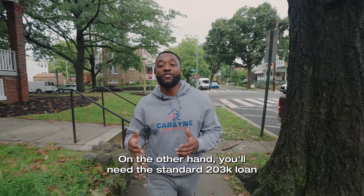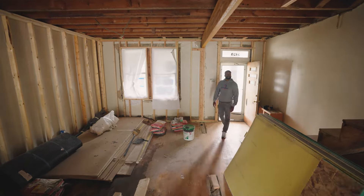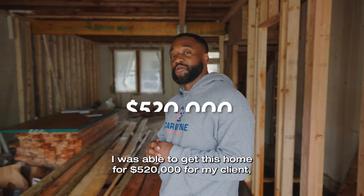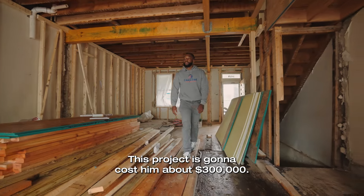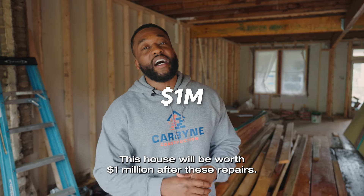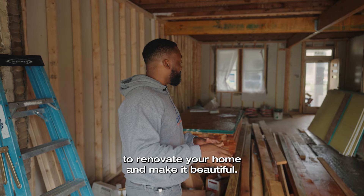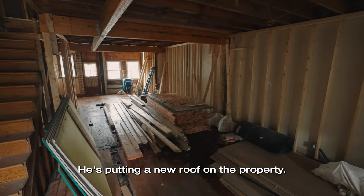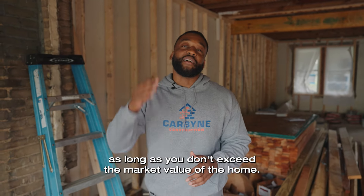On the other hand, you'll need the standard 203k loan for projects as large as this. I was able to get this home for $520,000 for my client when she decided to do a full gut. This project is going to cost about $300,000 — so $520,000 plus $300,000 is $820,000. This house will be worth $1 million after these repairs. You can pretty much do whatever you need to renovate your home and make it beautiful. He had to do a lot of structural work, some underpinning downstairs, and a new roof. There are no limitations as long as you don't exceed the market value of the home.